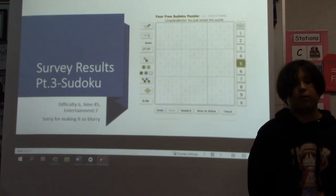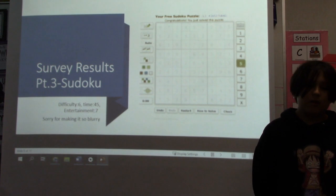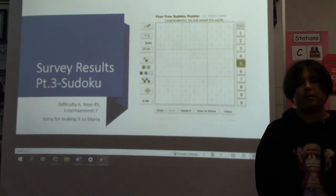Survey results, part three: Sudoku. Difficulty: six out of ten. Time: 45 minutes. Entertainment: seven out of ten.